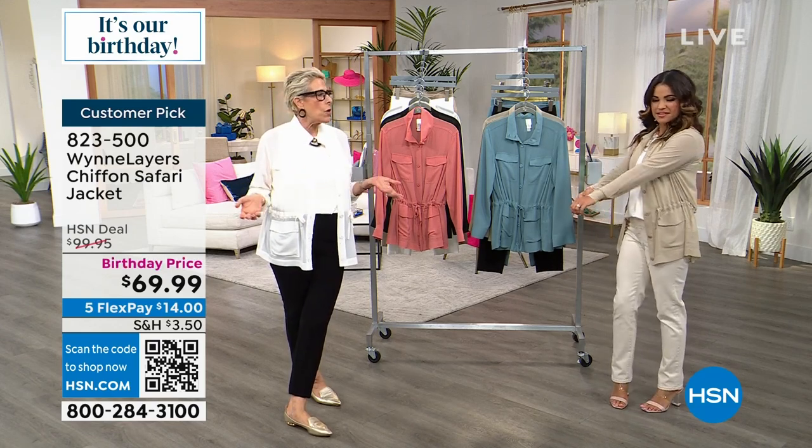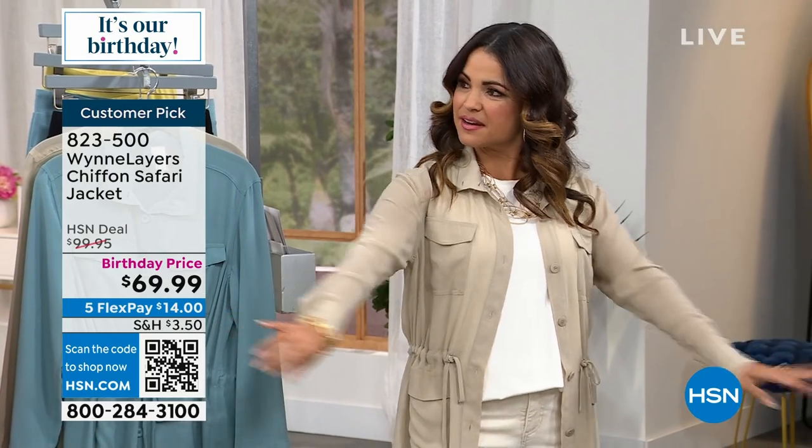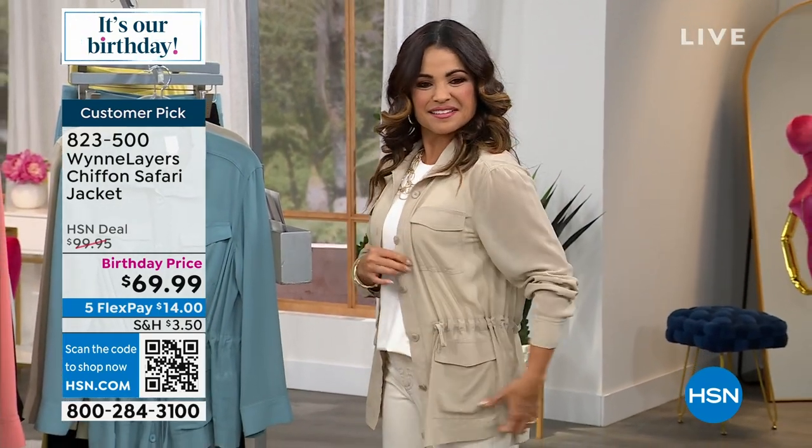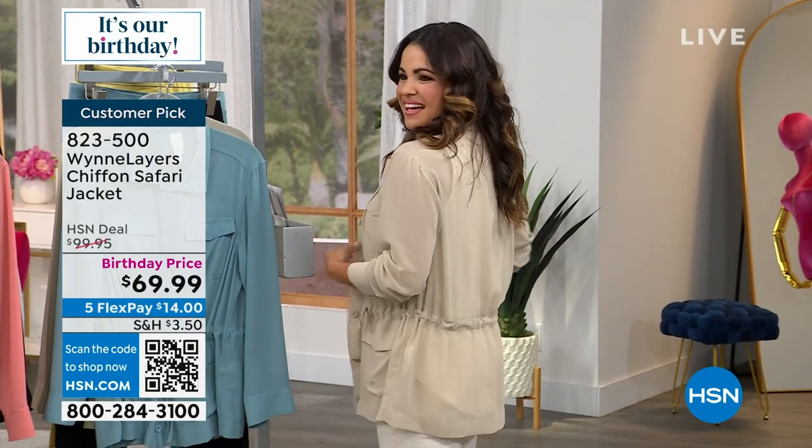I look at a fabric and think — what has no one made out of this? If you Google 'chiffon jean jacket' we pop up. If you Google 'chiffon safari jacket,' we're the ones who pop up. Who has it? Because it's a unique thing — we've done a bomber jacket, all sorts of things.